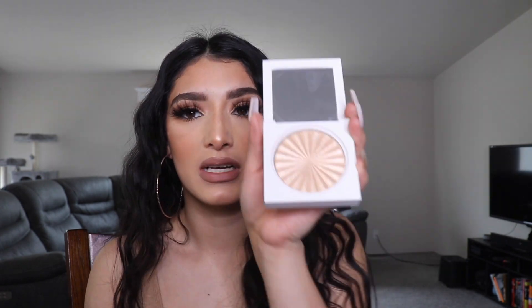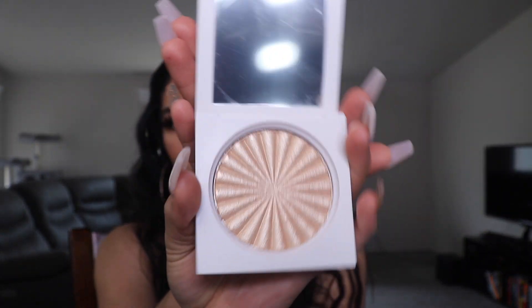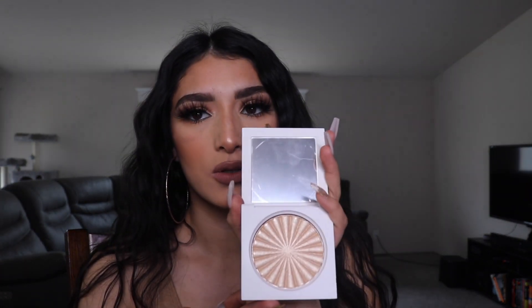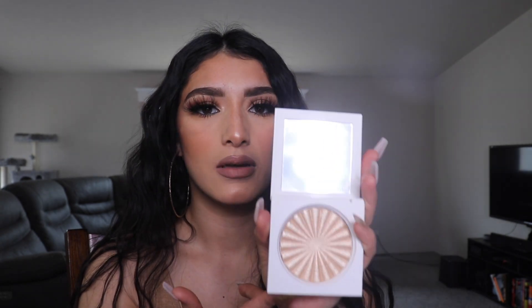Next I got the OFRA Highlighter in Rodeo Drive — and I got the big one. If you've watched my last videos, you know I love Rodeo Drive. I almost finished the medium size palette so I had to get the big size. It's super beautiful — you can either do minimal and put a little bit, or you can go all extra and highlight yourself to the gods. This is my favorite highlighter in the entire world. OFRA, please never discontinue it.